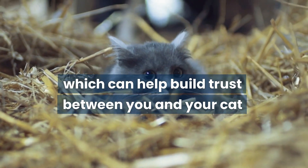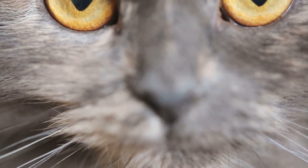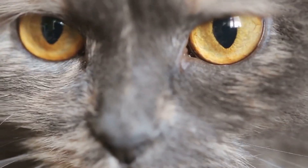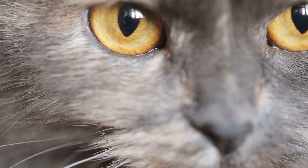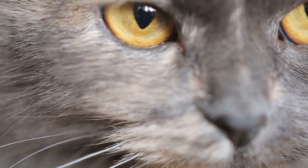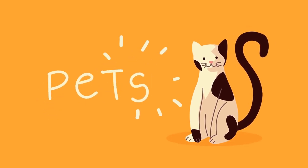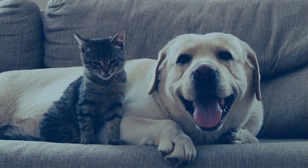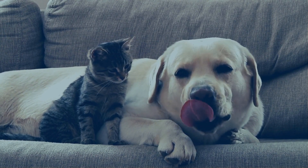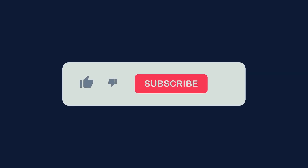Which can help build trust between you and your cat. By taking the time to understand your feline friend, providing plenty of stimulation, and respecting their boundaries, you can build a strong bond with your cat and have a loving relationship for years to come. We hope it helped you understand cats better and make a deeper bond with your feline friend. Please like, comment, and subscribe for more informative videos.